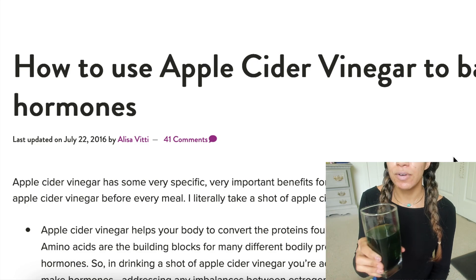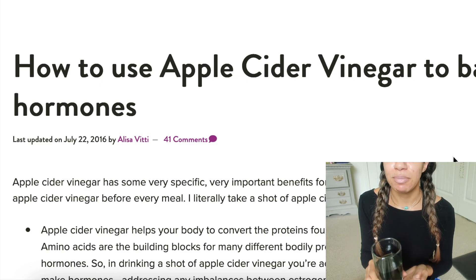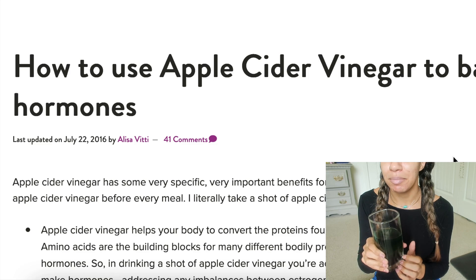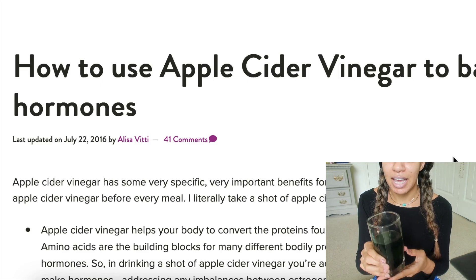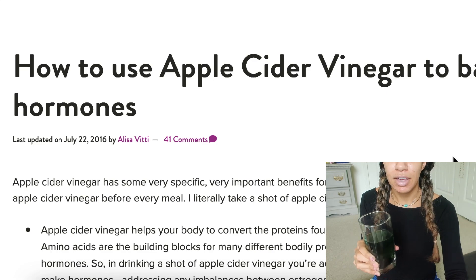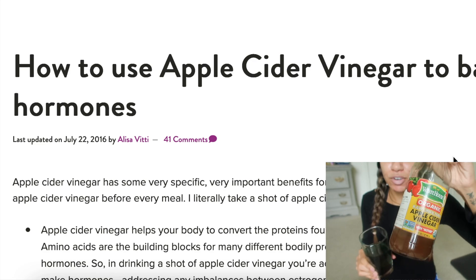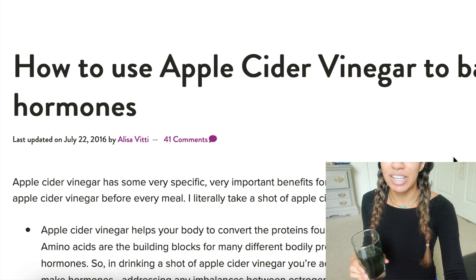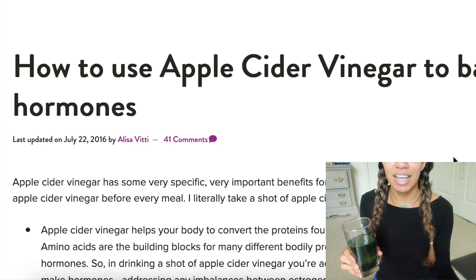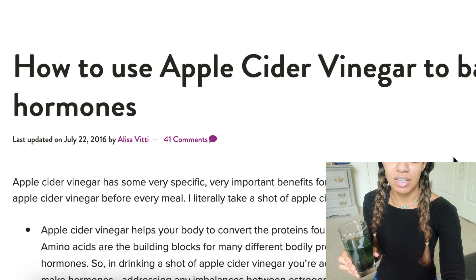Right now I have my liquid chlorophyll, which if you guys are part of the Patreon family you see my vlogs — this is part of my daily routine, taking my chlorophyll. And then I added a shot, literally a little shot glass of apple cider vinegar. I always buy the one with the mother, which basically looks like cloudiness with floaties in it, but that's the healthiest form of apple cider vinegar. So if you're going to get one, definitely get that.